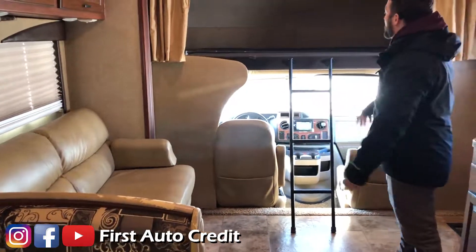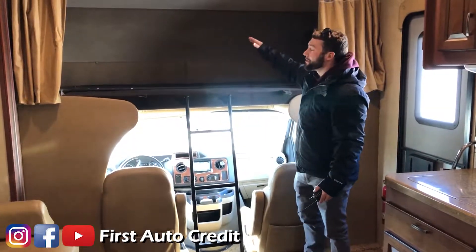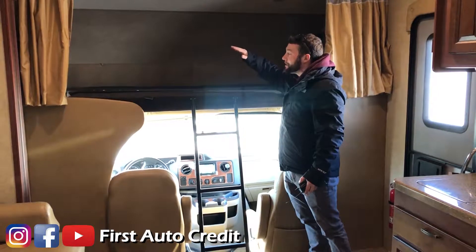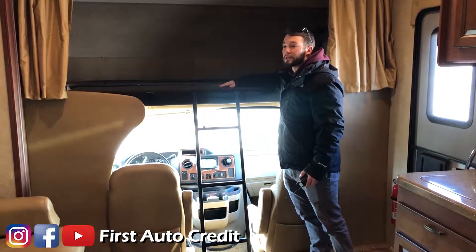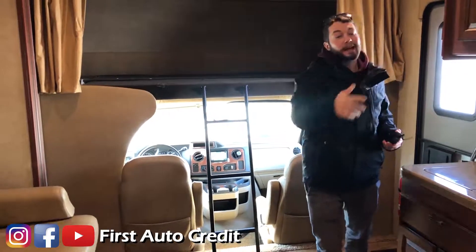Both the couch and table fold out into beds. Another feature I really like is that without the TV mounted up front, you have a whole other bunk and room for sleeping. So potentially this thing could sleep two, four, six, and eight in the back.